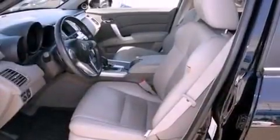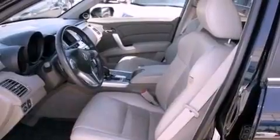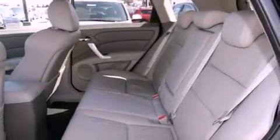Its top features include a power moon roof, heated front seats, traction control and stability control systems, alloy wheels, and much more.